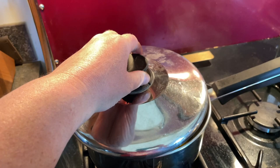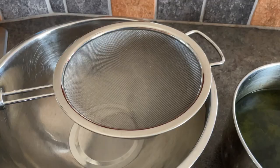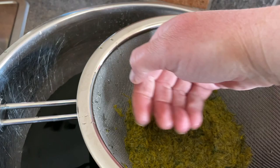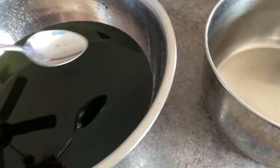Then gather a fine mesh colander or some cheesecloth and strain the dandelion petals out. The petals will have imparted a lovely green color to what is now your dandelion tea. Squeeze the remaining juice and flavor out of the petals. At this point this is just dandelion tea — you may heat it up and drink it with your favorite sweetener — but in my case I plan on making syrup out of it.